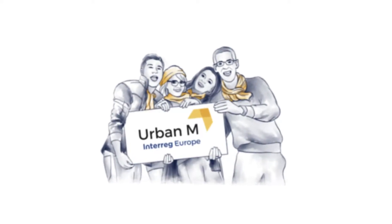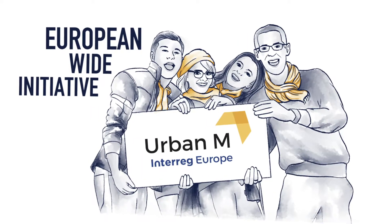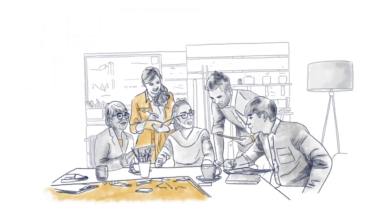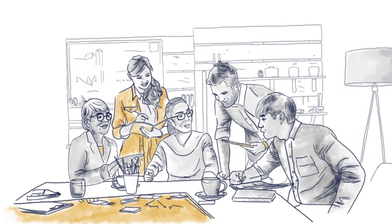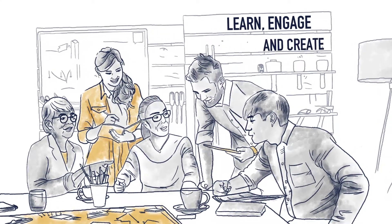We are the Urban Manufacturing Project, a European-wide initiative designed to ensure that collaborative makerspaces thrive. Makerspaces are practical centres of production where people from different disciplines, age groups and communities can come together to learn, engage and create.